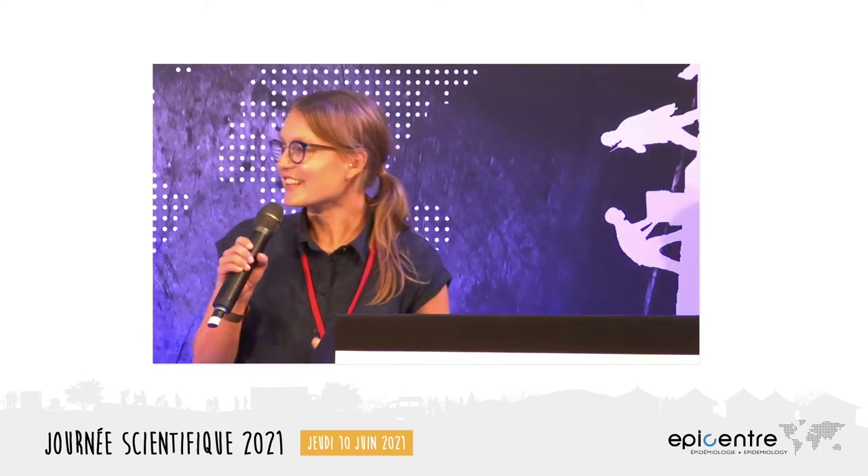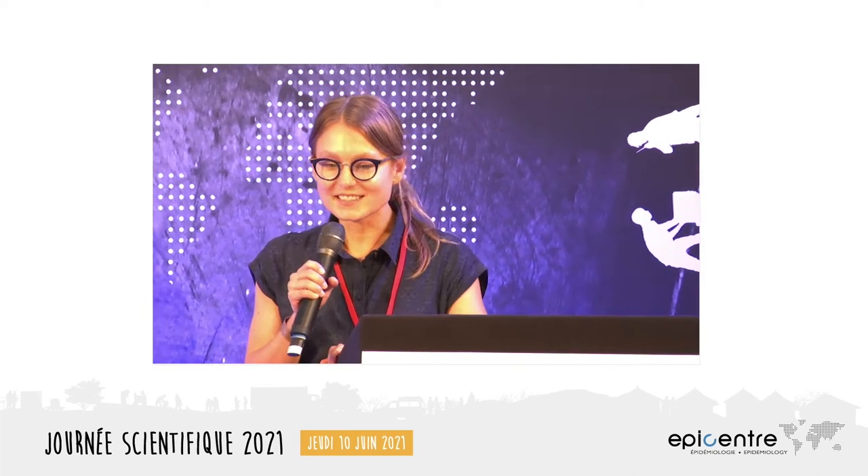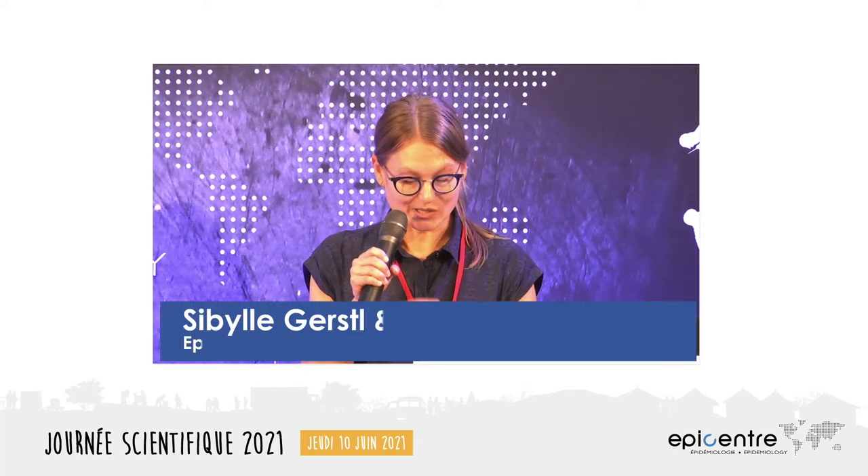Good morning everyone, thank you Chris for the introduction. Today we will be discussing the prevention of cervical cancer in Malawi with my colleague Sybil.